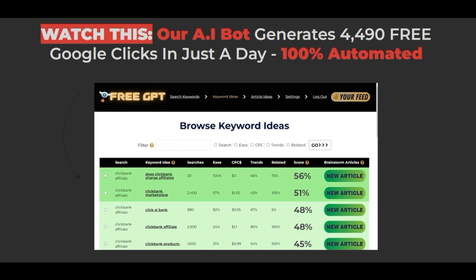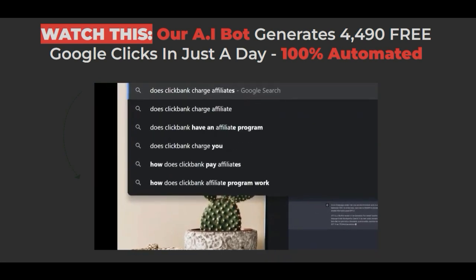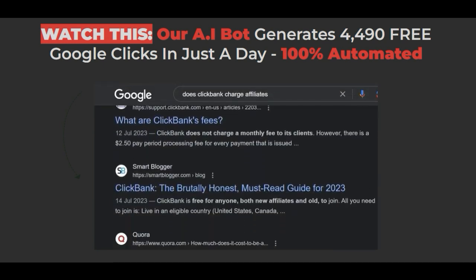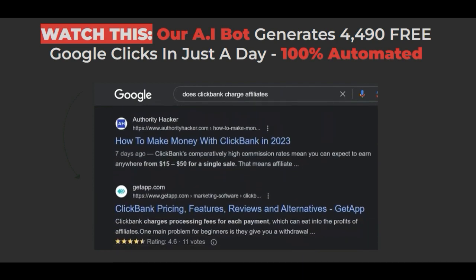Step 3: in one click, you choose the keyword you want to target. The keyword is sent to GPT, which scans the current live Google search listings and suggests articles like the ones already getting traffic. This two-way conversation is key to creating content that ranks, because we're simply copying what works.